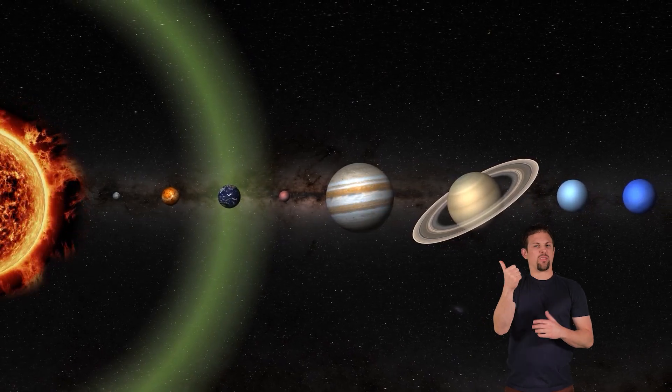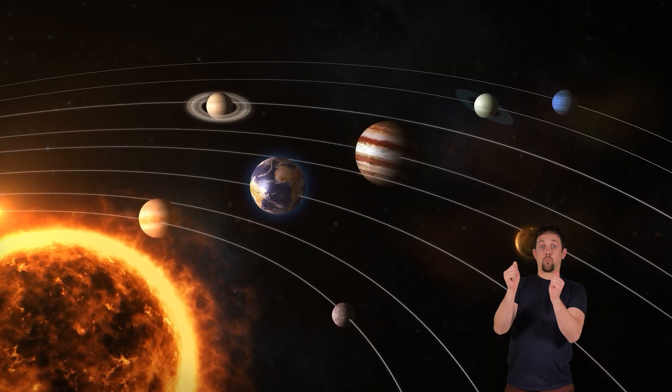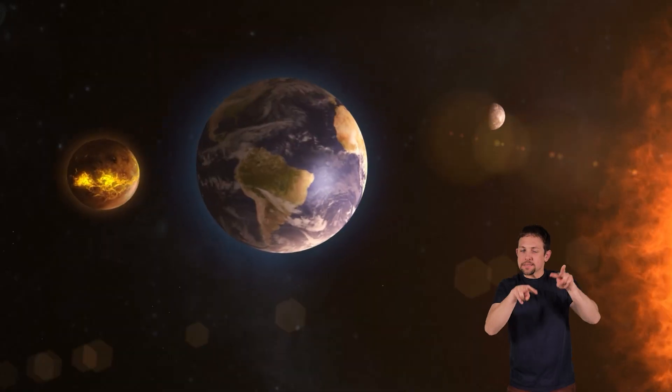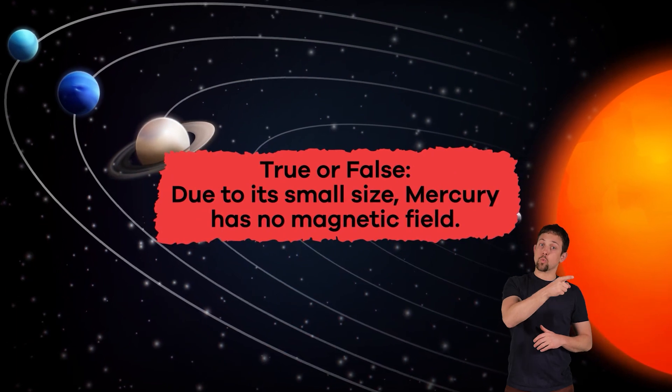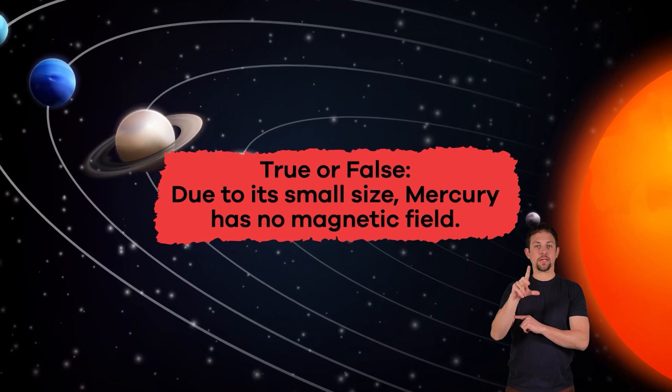Another interesting phenomenon has to do with Mercury's super weak magnetic field. In general, planets with magnetic fields tend to have a molten core, like the Earth. Mercury's size and temperature would suggest that it would have no magnetic field at all. Since it does, scientists think that Mercury's core might still be partially molten, despite its small size — but no one is 100% sure. The presence of Mercury's magnetic field remains a bit of a mystery. True or false? Due to its small size, Mercury has no magnetic field. False.